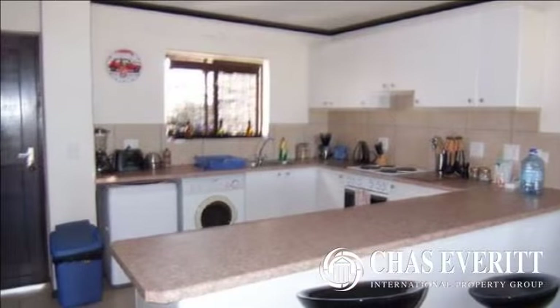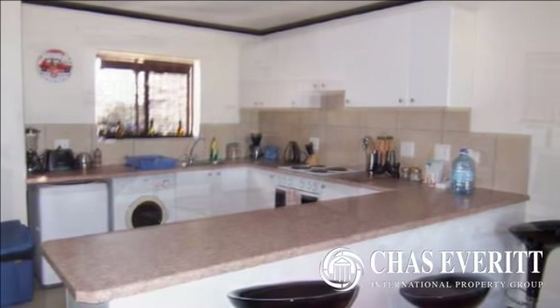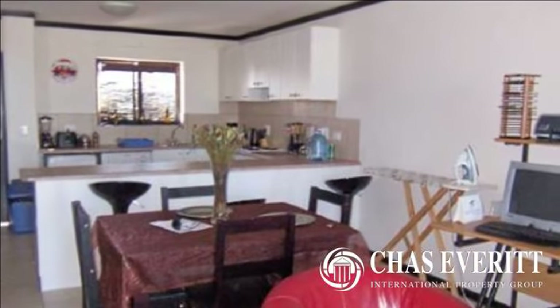Sole mandate. Beautiful two-bedroom, two-bathroom, furnished apartment with lovely sea and mountain views. A must for the discerning buyer.